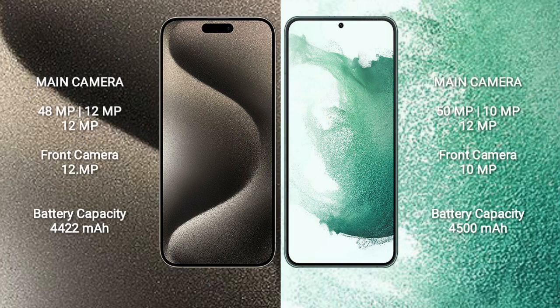iPhone 15 Pro Max comes with a rear triple camera setup: 48MP + 12MP + 12MP, and a front camera of 12MP. Samsung Galaxy S22 Plus comes with a rear triple camera setup: 50MP + 10MP + 12MP, and a front camera of 10MP.